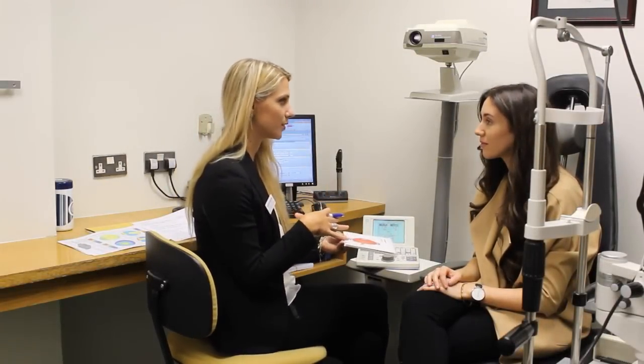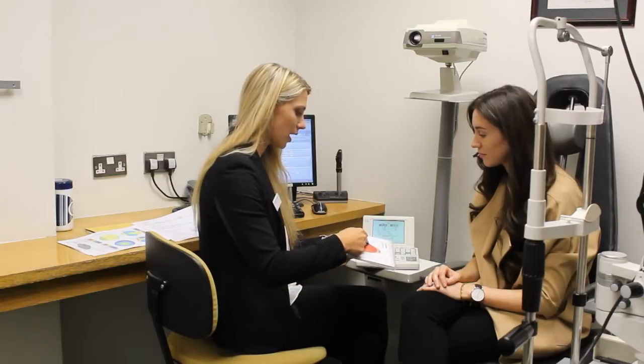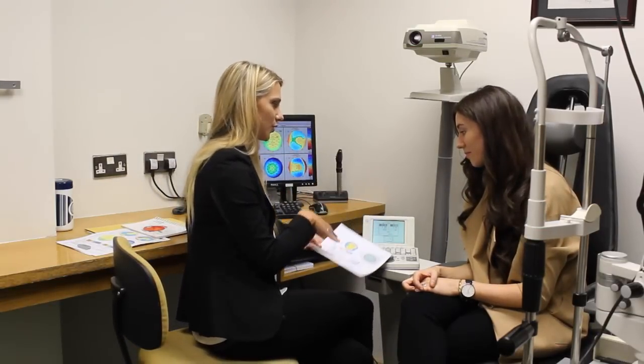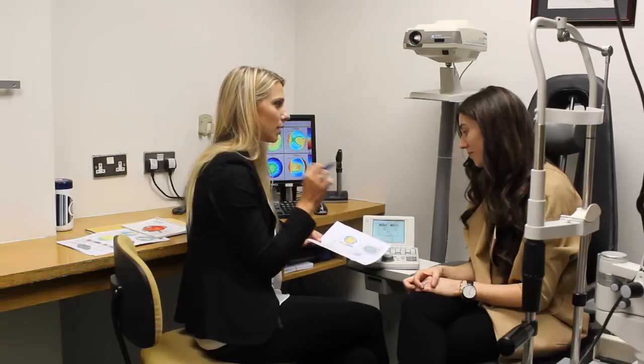The doctor explained that the vision issues for distance aren't in the back of the eye, so the laser only touches the cornea. With eye design, instead of measuring one single prescription, it measures 1,257 micro-prescriptions, generating a map of imperfections.